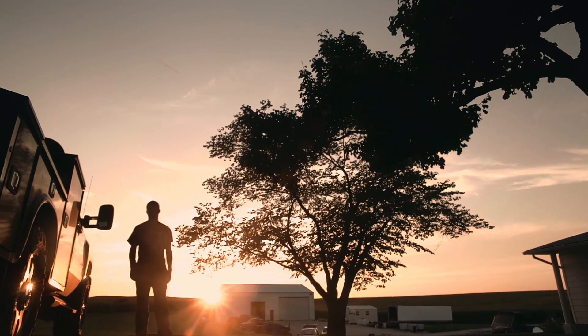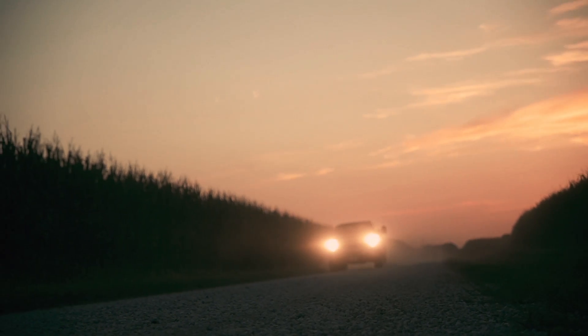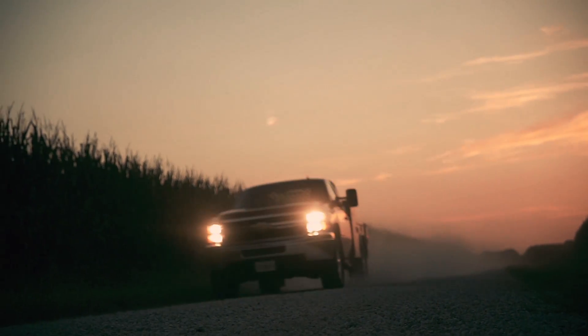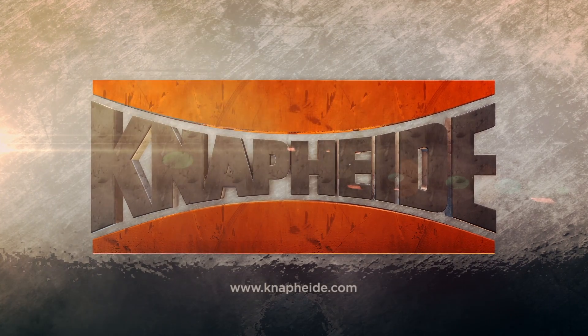I'm excited about this body, and I'm glad to have it. It's what I need to get my job done. For those of us who work hard and need a truck body that works harder — your work, your vehicle. Trust NAPI.